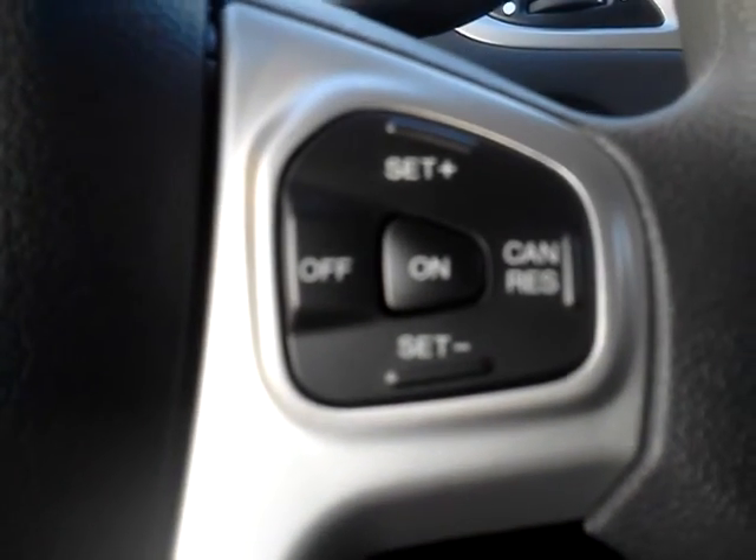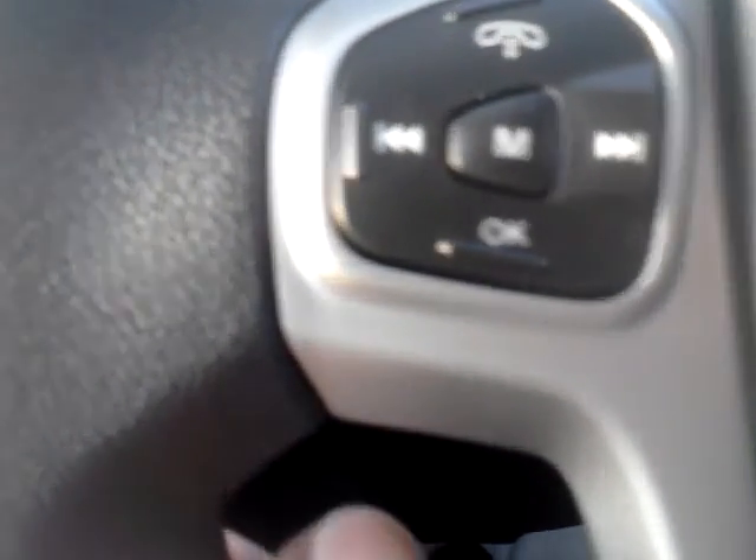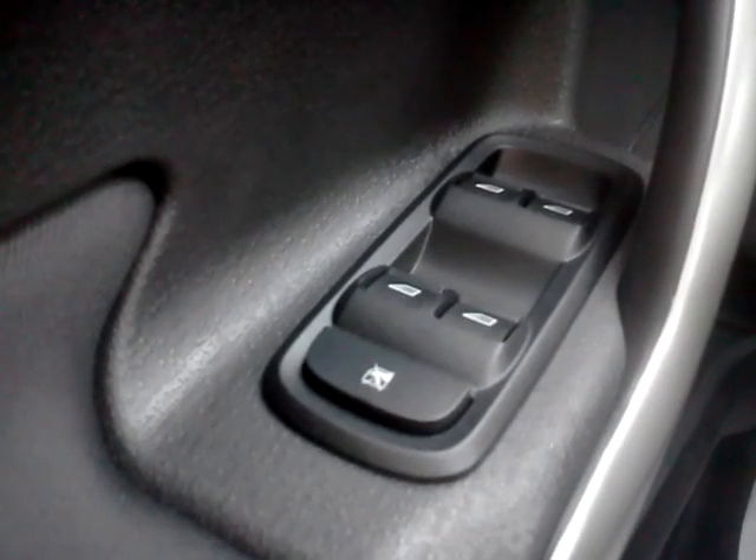There are your controls on the steering wheel. This is your phone and media. There's your voice activation right there. Power windows, power locks, power mirrors.